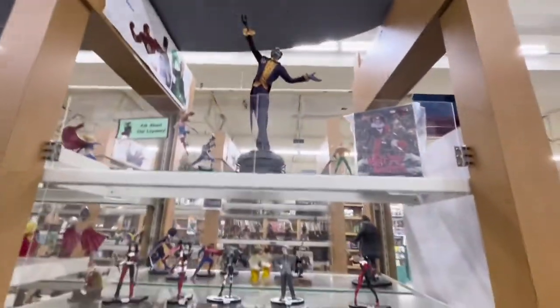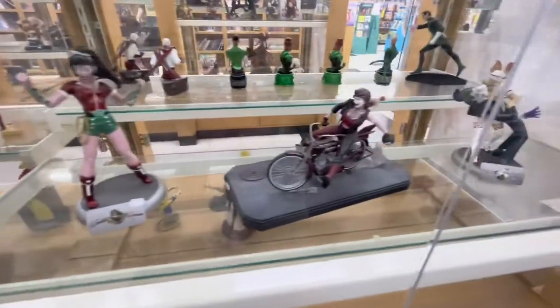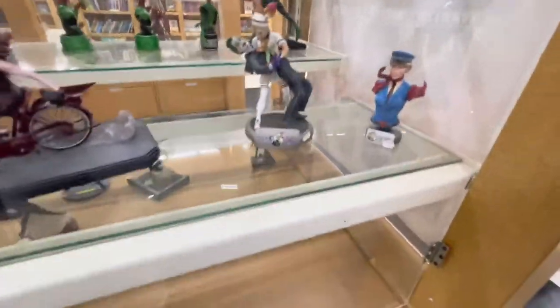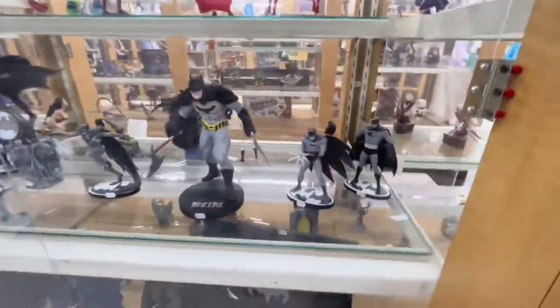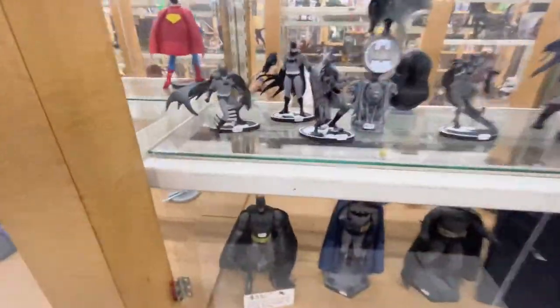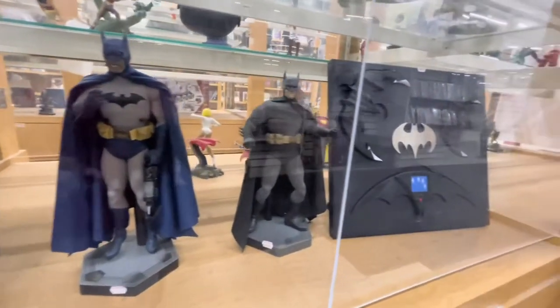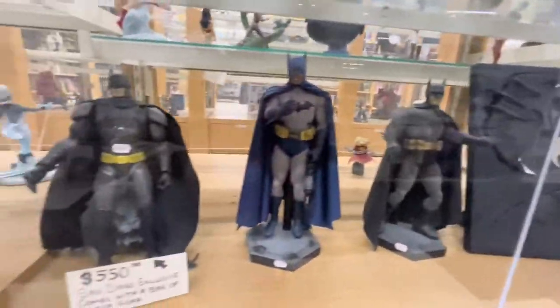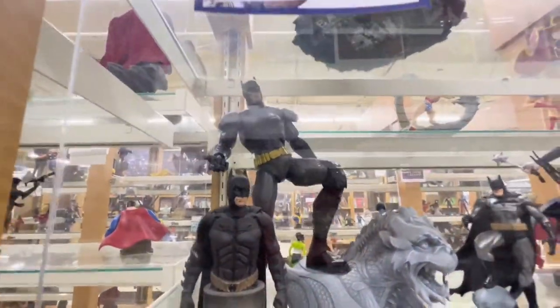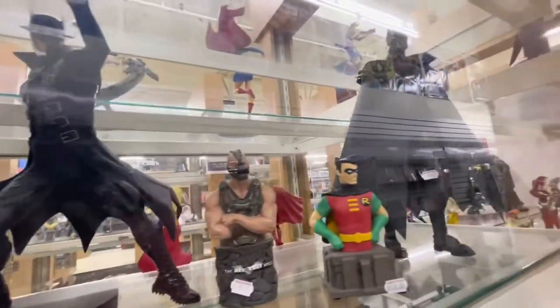We got Silver Surfer up there, Joker, some Harley Quinn and Joker statues, Robin, another Harley Quinn. Tons of Batman statues. I actually like that one right there — $550 for that one loose. I think that's something priced.